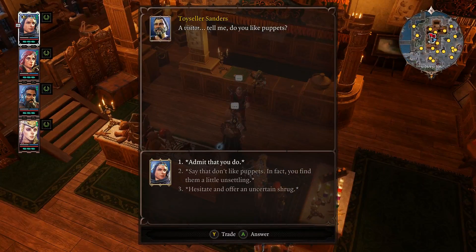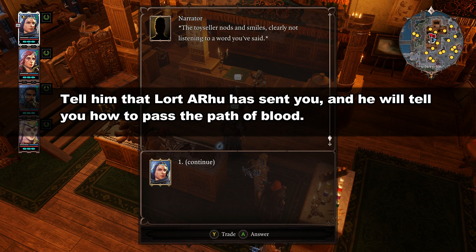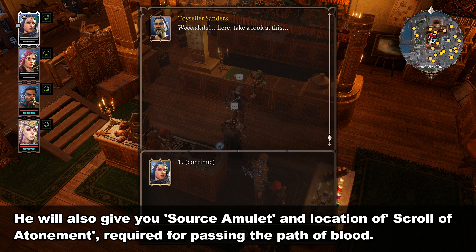A Visitor. Tell me, do you like puppets? The toy seller nods and smiles, clearly not listening to a word you've said. Wonderful. Here, take a look at this. The puppet springs to life. Impressive, no?